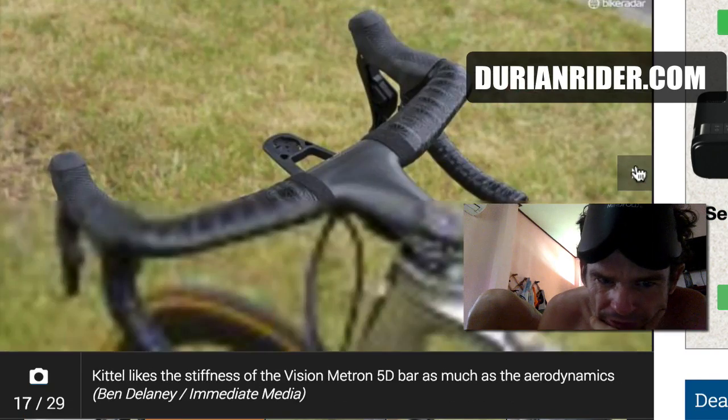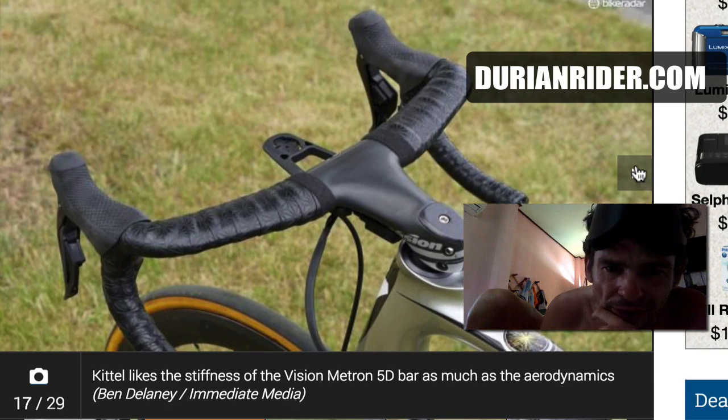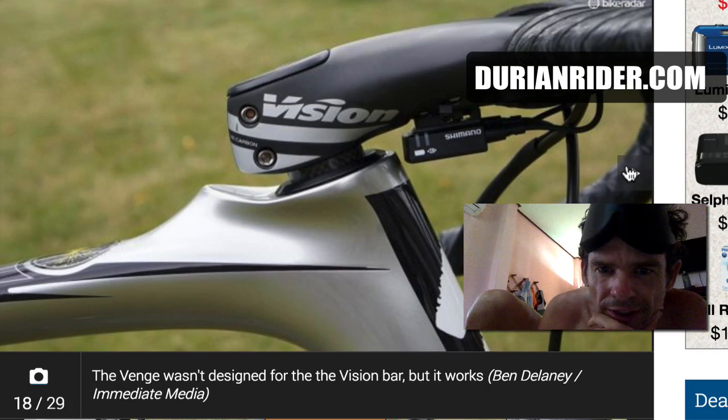A lot of detail on those little stickers. Vision bars — that's interesting, I'm not sure about that. Carbon one-piece in terms of safety — if you have a crash, you're getting it thrown in the bin. There's a lot of resource waste.